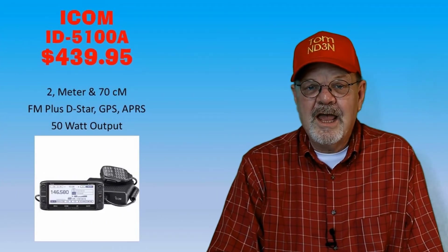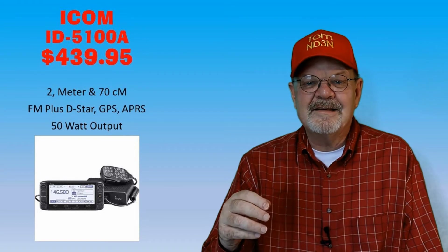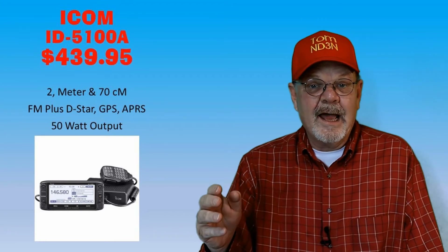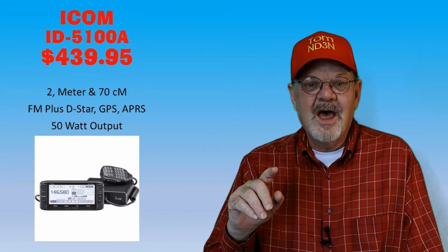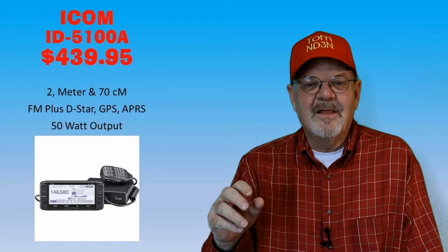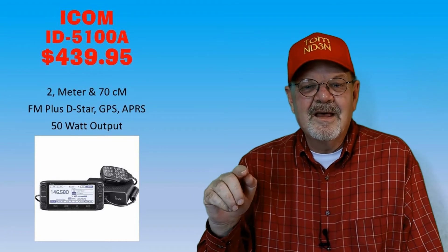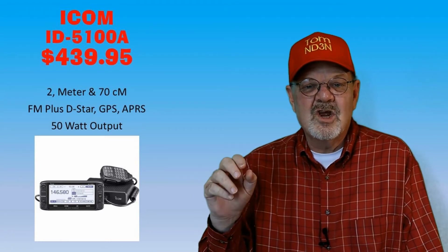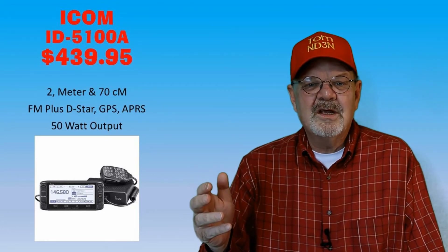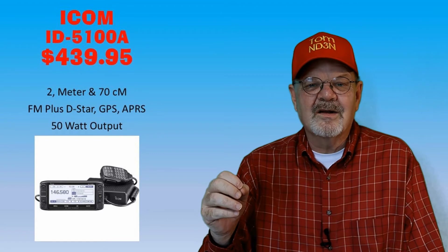The ICOM ID-5100A is the current rig in my car. It has a grayscale touch screen that provides access to all radio settings and controls. It's a dual-band FM and D-STAR digital voice rig providing 50 watts on 2 meters and 70 centimeters and 1,000 memory channels. The internal digital voice/FM repeater list database will assist you in accessing nearby repeaters even in areas you're visiting for the first time. It has built-in GPS and is available at DX Engineering for $439.95.